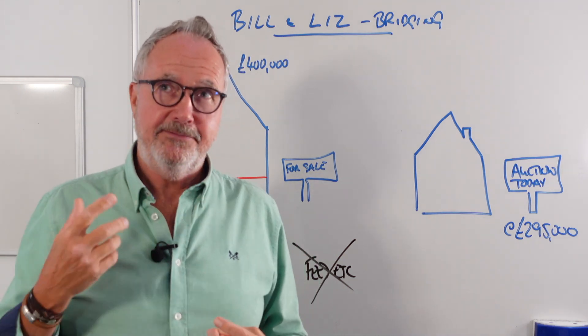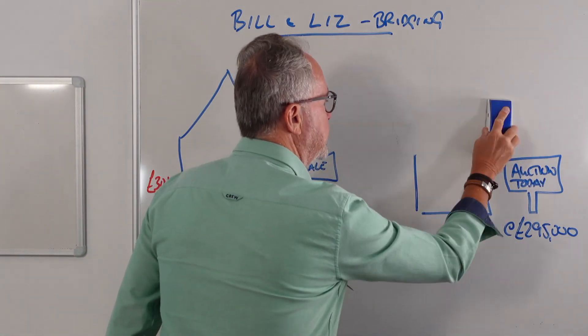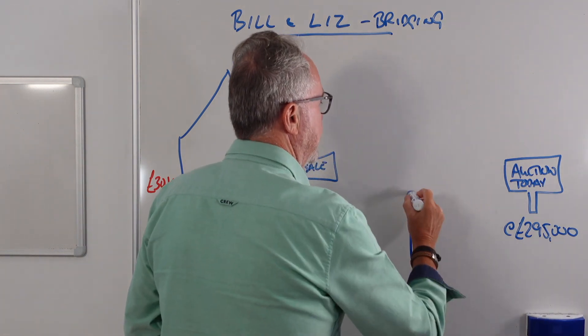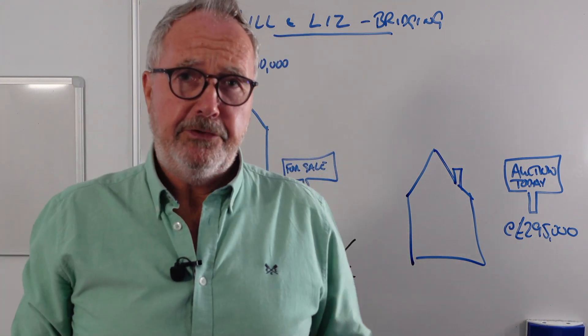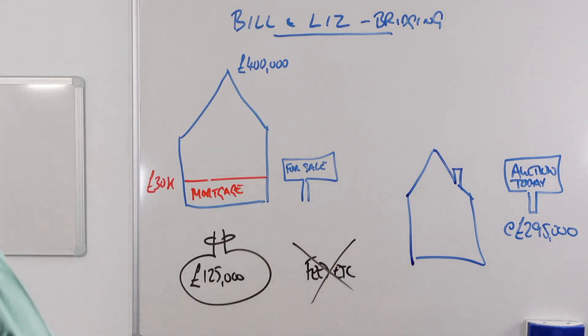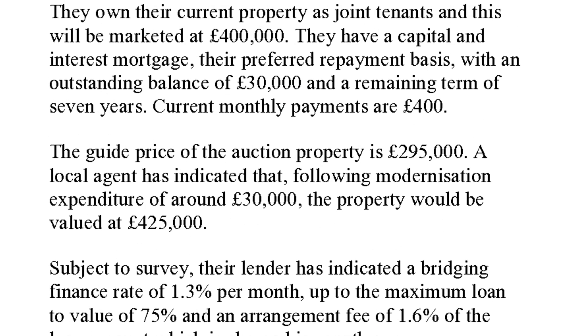The first thing we want to do is work out the valuation of the property. If they bought it and did it up, it'd be worth £425,000. So we start with £425,000 - that's what the property will be worth once the work is done. We then take off £30,000 for the renovation costs, which gives us £395,000. The lender will lend up to 75% on a first charge, giving a maximum bridging loan of £296,250.